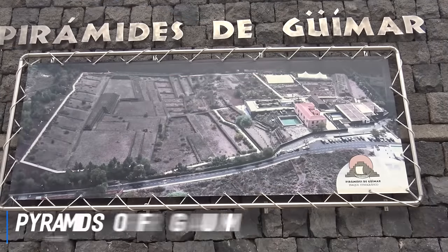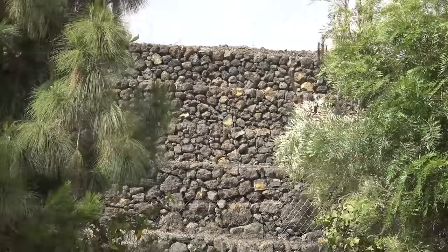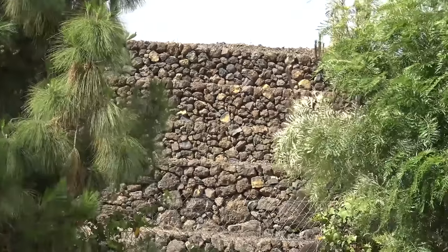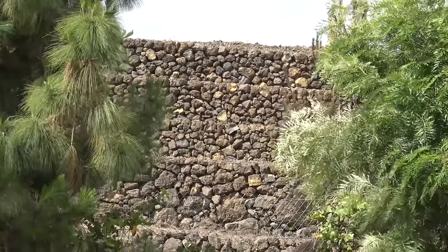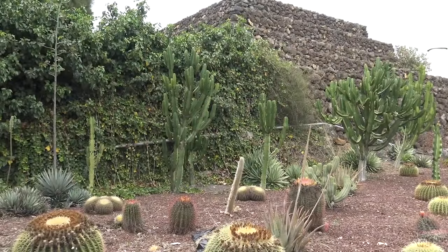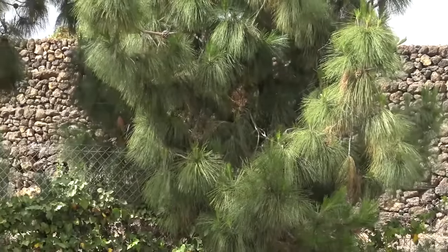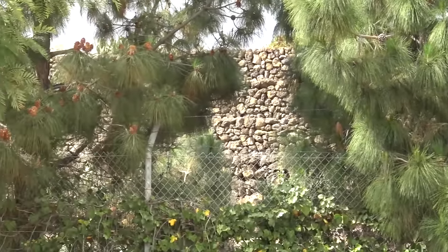At number 4 are the Pyramids of Guimar. The Pyramids of Guimar Ethnographic Park is home to a mysterious group of stone pyramids that were first discovered in the 1990s and have various theories surrounding their origin. The museum at the park explores the scientific and archaeological investigations that have taken place at Guimar. These 12-metre towers built from volcanic Tenerife rock are a sight to behold and a must-see on the island.